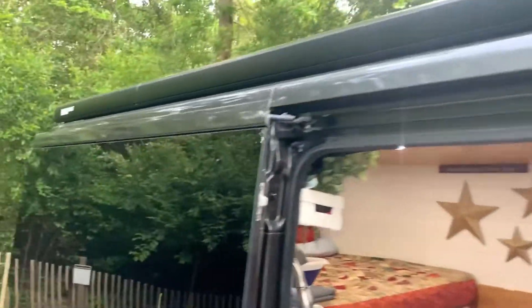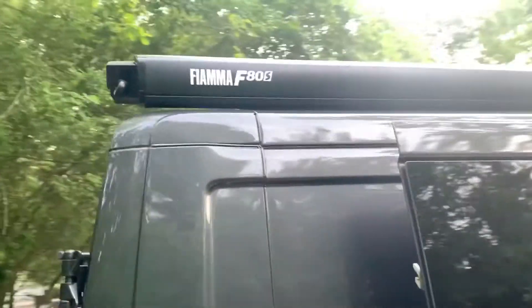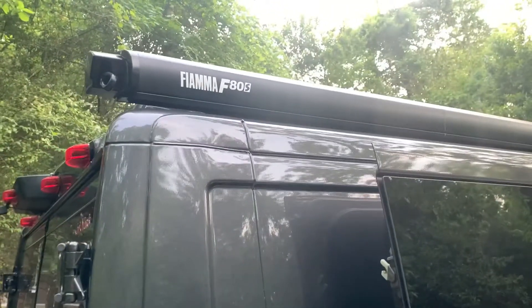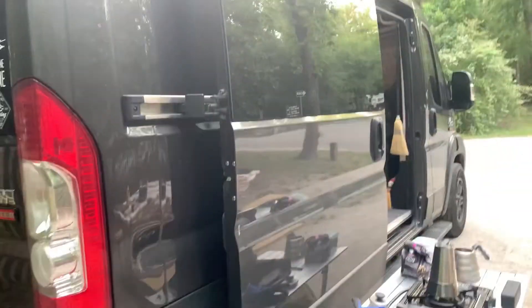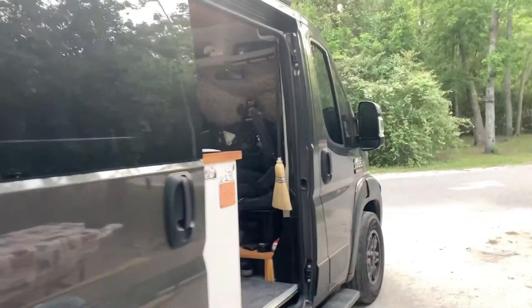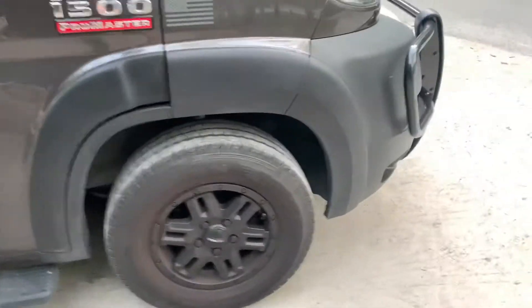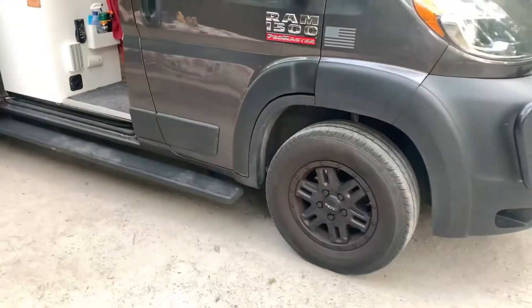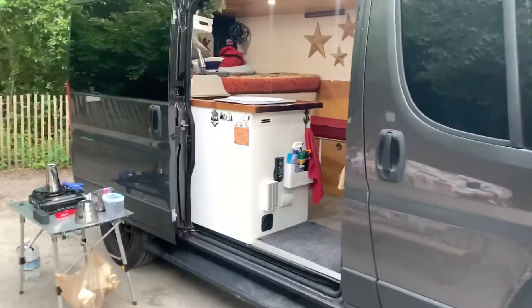I've got this awning — if anyone has a van like this, the Fiamma, I think that's how it is. This is an F80. Fits perfect on the van. We were also able to find some black wheels just for cosmetic purposes, which was a little bit challenging for a Ram. Anyway, a little bit more about our van.